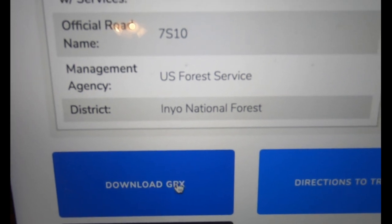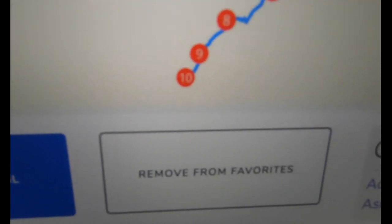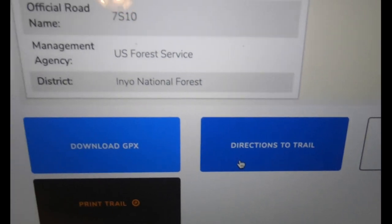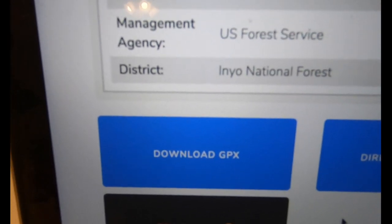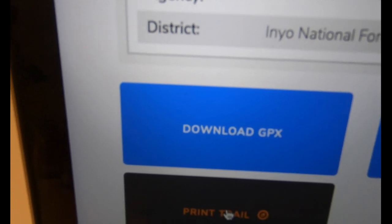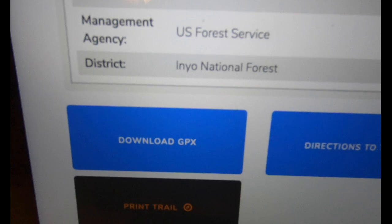I'm not going to download it just yet because I want to show you some more. There are directions to the trail, a remove-from-favorites option since I've favorited this place I've been wanting to visit for a while, and a print option for anyone who still likes to have paper maps.